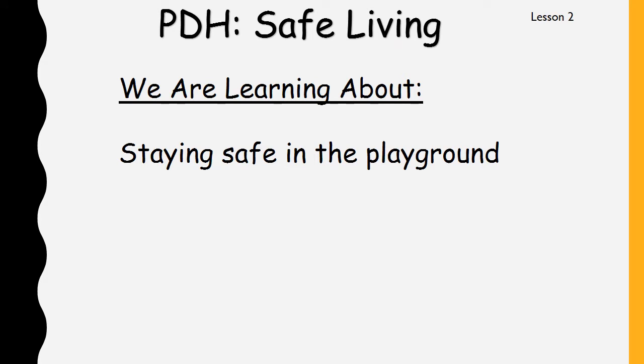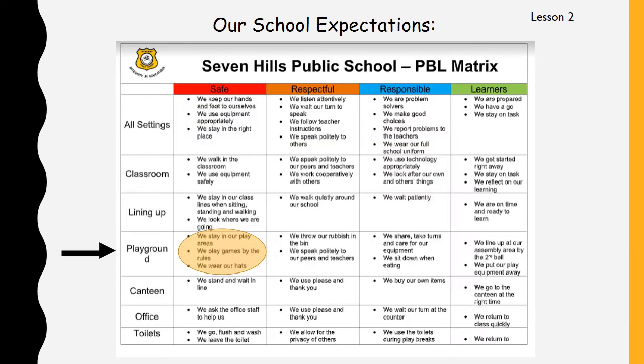This week we are learning about staying safe in the playground. Most of us are not in the playground at school at the moment, but these are still good lessons to learn when you're playing in any kind of playground — even in your own backyard, at the school playground, or at a park. Here we are looking at our school expectations again, and this time we are still looking in the safe column but we're looking at playground. It says there: we stay in our play areas, we play games by the rules, and we wear our hats.